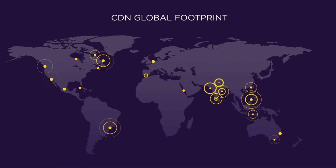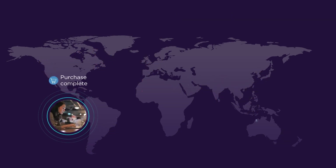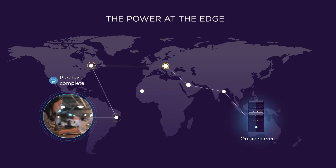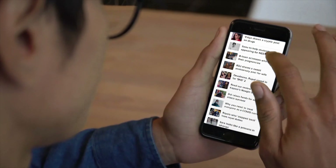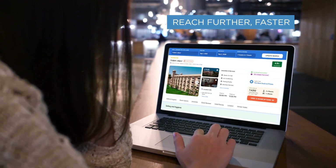Our CDN Supernodes, riding on our tier 1 network, ensure reliable global delivery. While our advanced algorithms route traffic along the optimal path for zero latency, bypassing sluggish mobile services to deliver captivating content to anyone, anywhere, on any device.